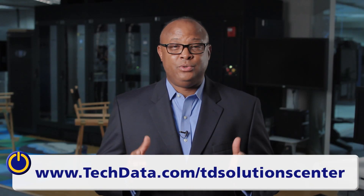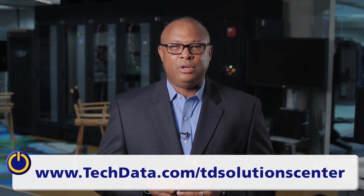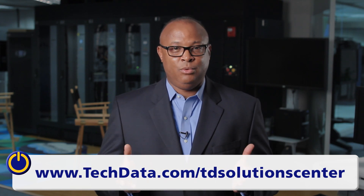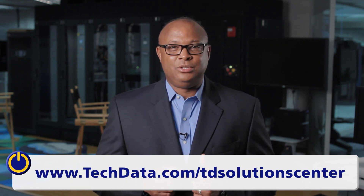Thank you for your interest in the Tech Data Solution Center. I encourage you to contact your Tech Data sales team today to schedule on-site or remote demonstrations, or visit the website below. Thanks again and we hope to see you soon.